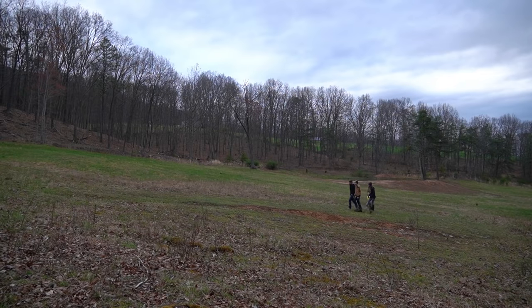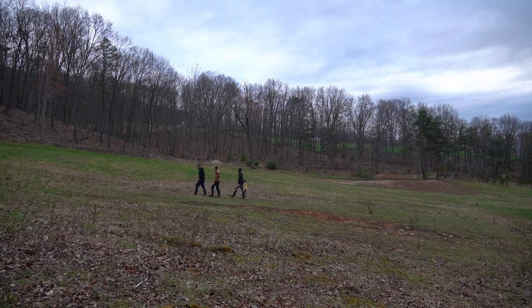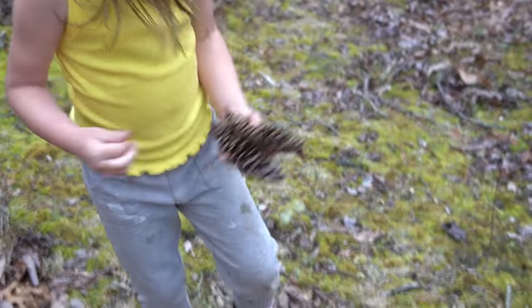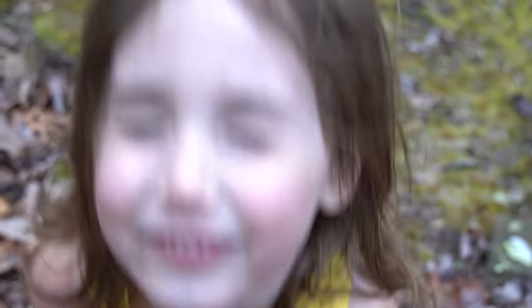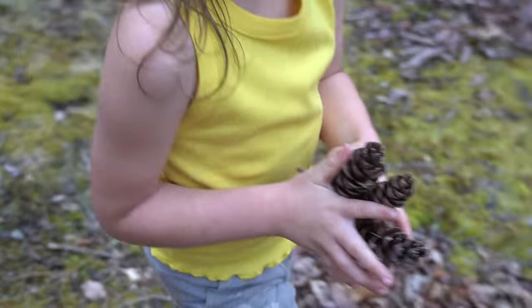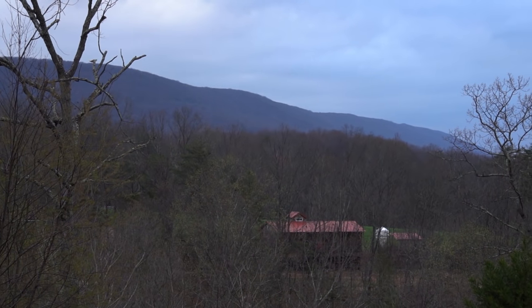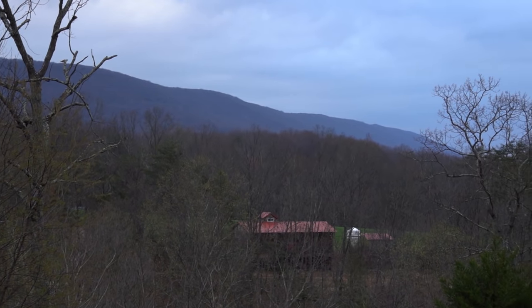I'm going to paint these. You're going to paint this? Yeah. Pine cones. I love pine cones. They're so beautiful. They are.